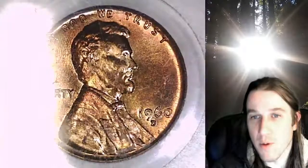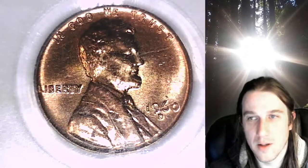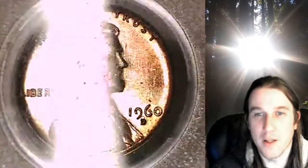I've looked for these before while coin roll hunting and haven't found one yet. We'll turn the light back on in a second here, but we'll take a look at the front and back of the coin.